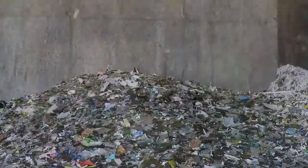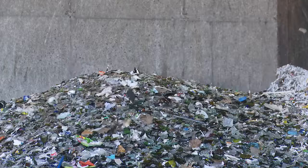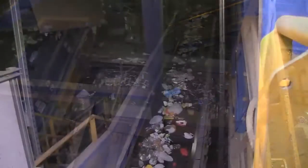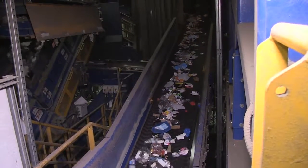Your recyclables go through something called a bottle breaker, which does exactly what it sounds like — it crushes glass into small pieces. That crushed glass falls through a screen onto its own special conveyor. The rest of your recyclables are still on the move, heading for two more sorting screens.